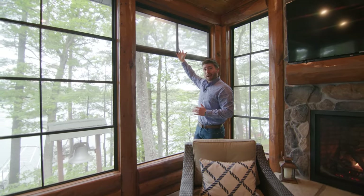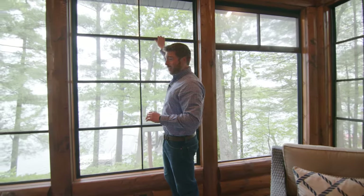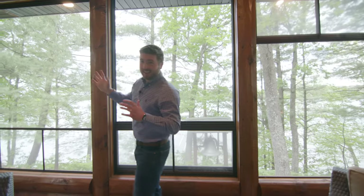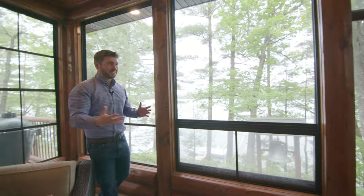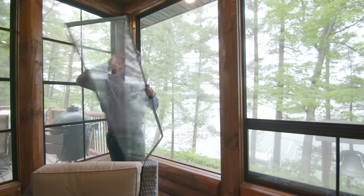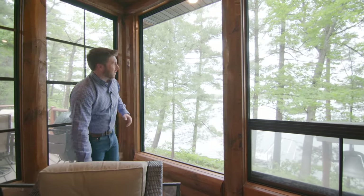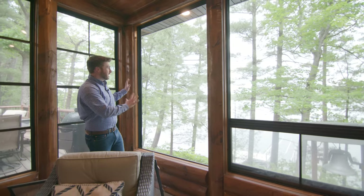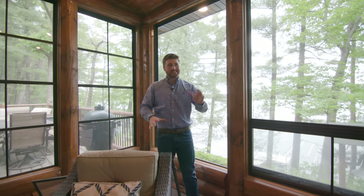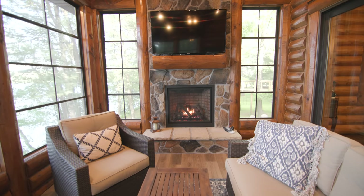With these windows you can push them up and out of the way. Alternatively, if you're alongside the mountains, you could bring them all the way down — perfect for that mountain view. And if you're alongside a Wisconsin lake like us, you can remove them all for the whole summer and get the full view. This is just perfect.